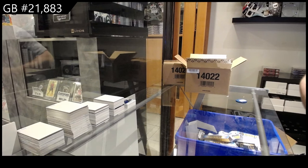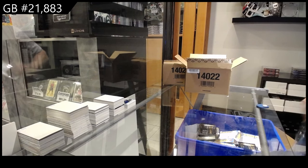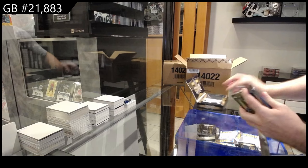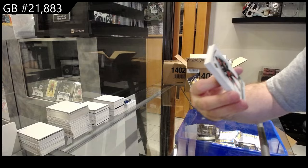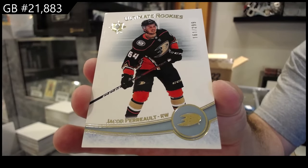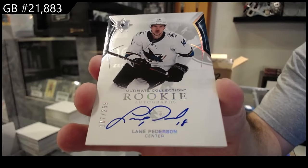Everyone knows over the many, many years that we've done breaks, we like to do fun things sometimes. This is a new evolution of making some breaks a little more entertaining. We've got a $2.99 Perot for the Ducks — ultimate rookie. We've got a $2.99 for the Sharks, Peterson — I believe that's an update rookie auto.